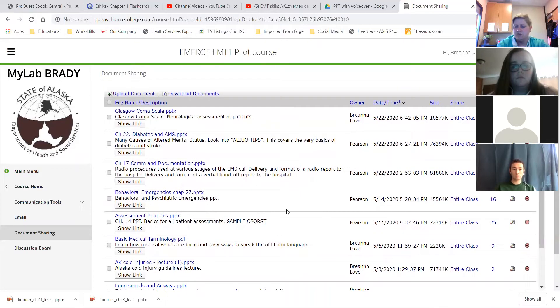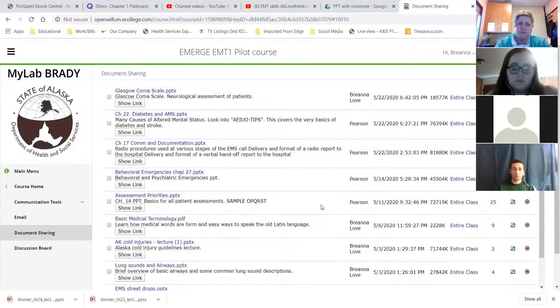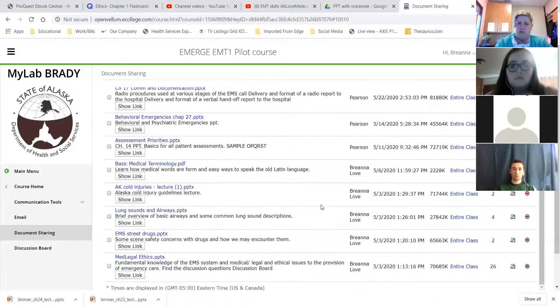Chapter 27 is on behavioral emergencies, and there is a difference between behavior and psychosis. It will talk about those two definitions as well as how we're going to treat those patients. We never assume that people who have a behavioral or mental health history are not having a medical issue — always look into a medical issue that could be causing the psychosis or behavioral presentation. Chapters 22 and 27 are available for you.